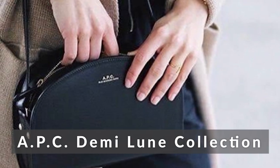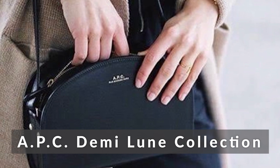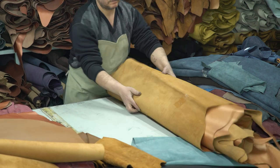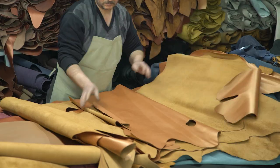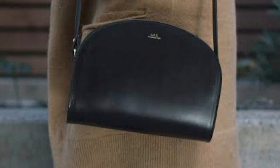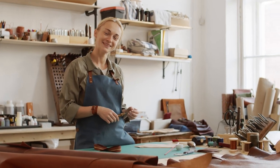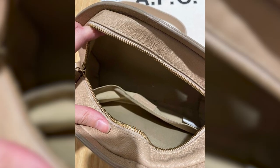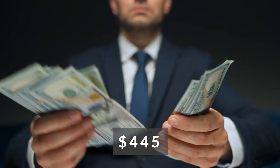APC Demelune Collection. The Demelune Collection has helped propel this relatively new brand to the forefront of the fashion industry. This crossbody bag is made of high quality leather and is available in a variety of solid colors. APC provides a selection of several design options for this particular series, which also features a variety of leather in its construction. Even though it's a crossbody bag, it can fit a surprising number of goods inside of it. The price of this handbag is $445.